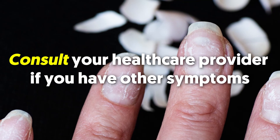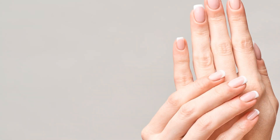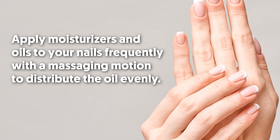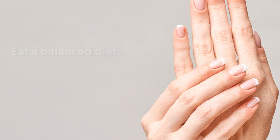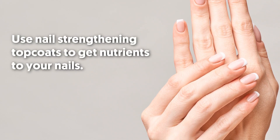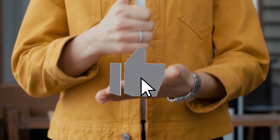Consult your healthcare provider if you have other symptoms. You can prevent nail ridges by doing the following: apply moisturizers and oils to your nails frequently with a massaging motion to distribute the oil evenly; eat a balanced diet; massage your cuticles to promote blood circulation; and use nail strengthening top coats to get nutrients to your nails.